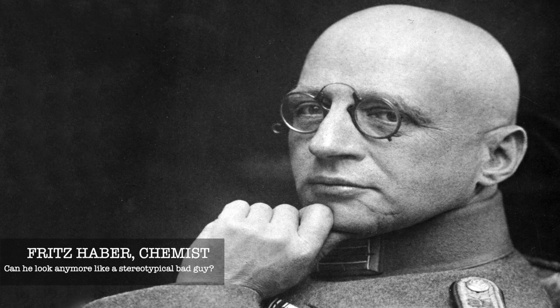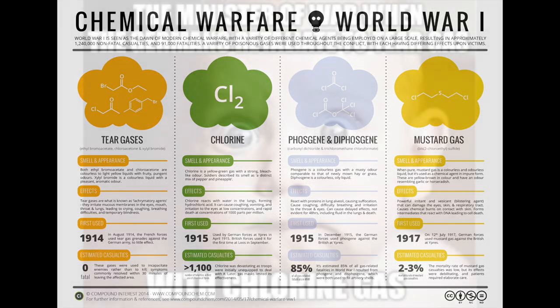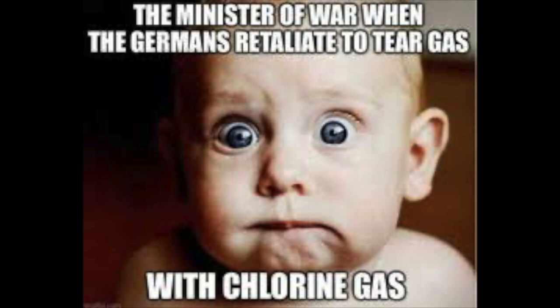This is where Fritz Haber, a chemist, comes into the series. Fritz proposed originally to use a more deadly substance known as phosphine gas. Unfortunately for Fritz, there wasn't much of the gas stockpiled by the German army. Instead, he went with something a little less deadly, but maybe because of that a little more terrifying. He suggested chlorine gas.